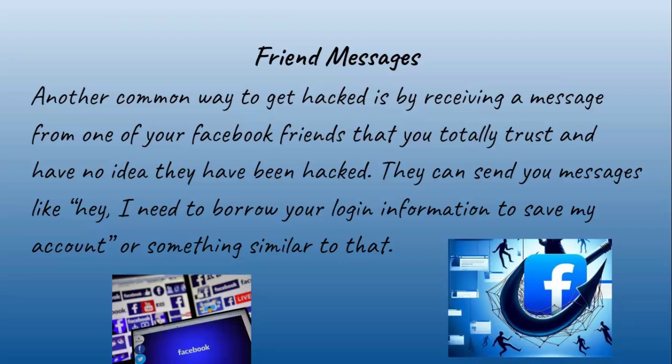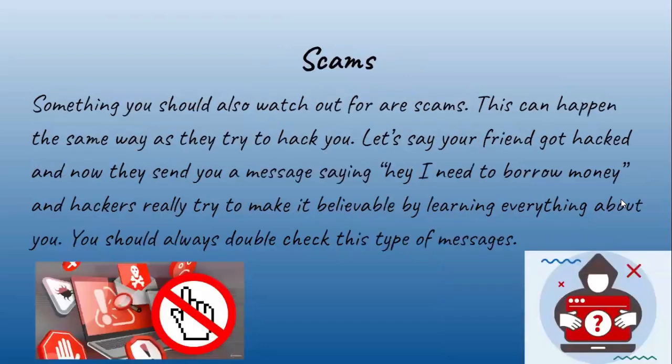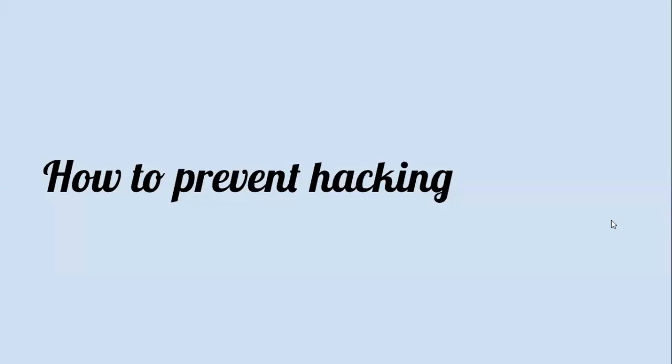Scams are something you should also watch out for. This can happen the same way — let's say your friend got hacked and now they send you a message saying 'hey, I need to borrow money.' Hackers really try to make it believable by learning everything about you, so you should always double-check these types of messages.